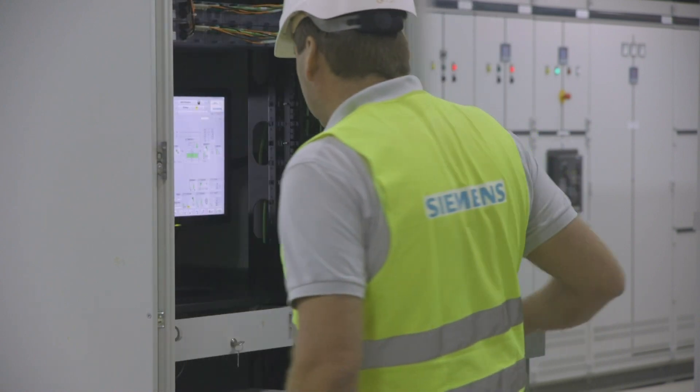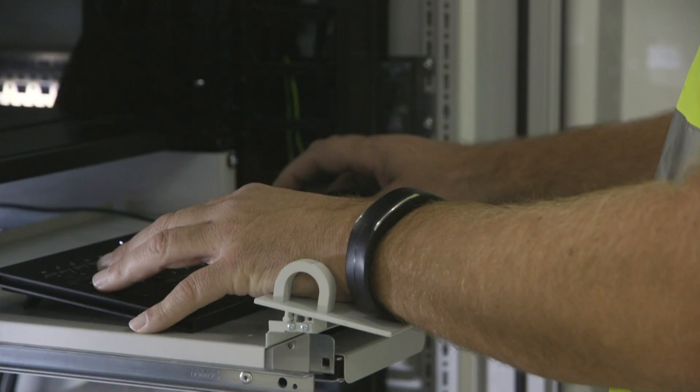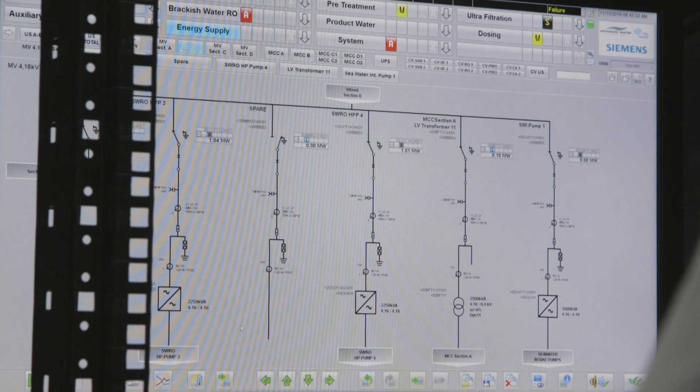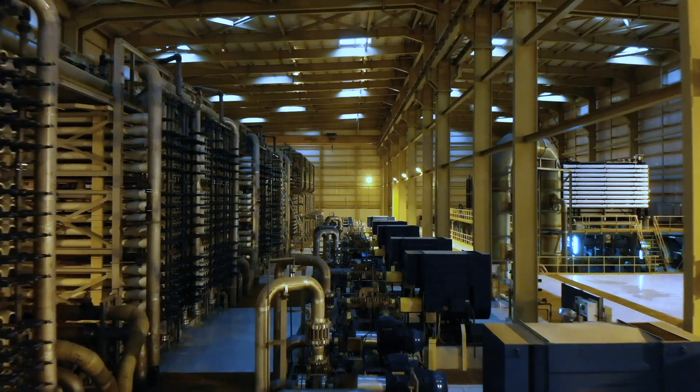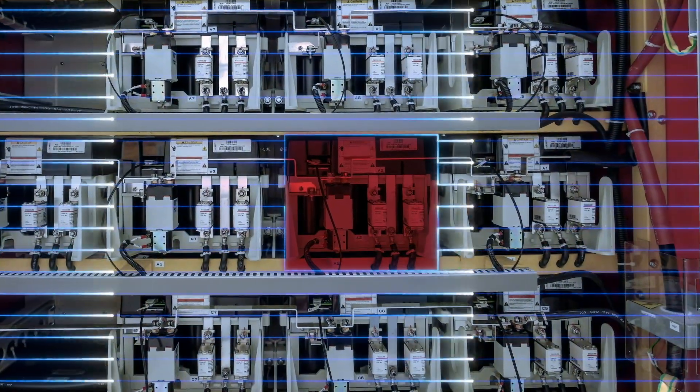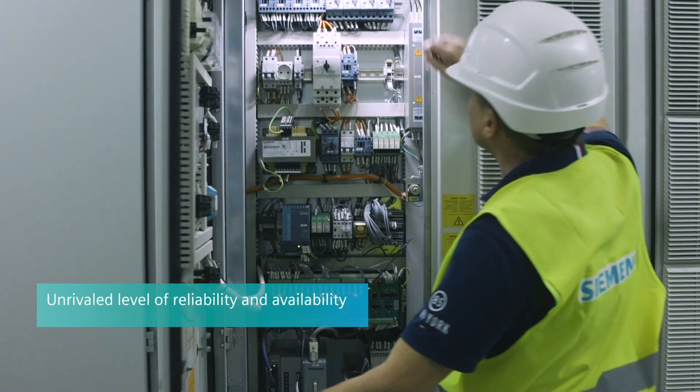With the Cynamics Perfect Harmony GH180, an energy efficiency of at least 96.5% for the entire drive system is achieved in all states of operation. Thanks to redundant cooling fans and advanced cell bypass, the drive has an unrivaled level of reliability.